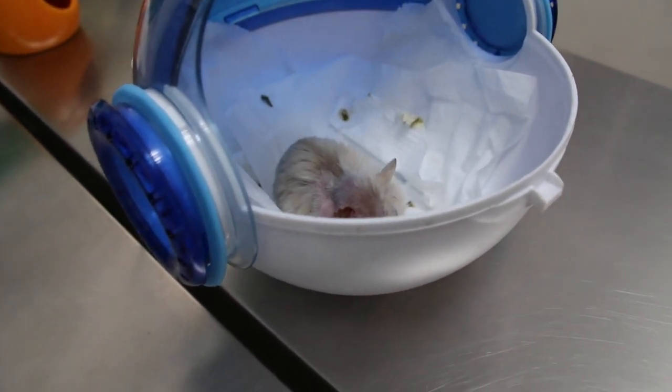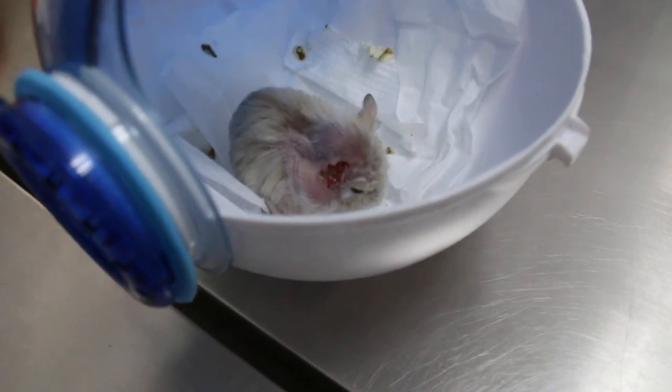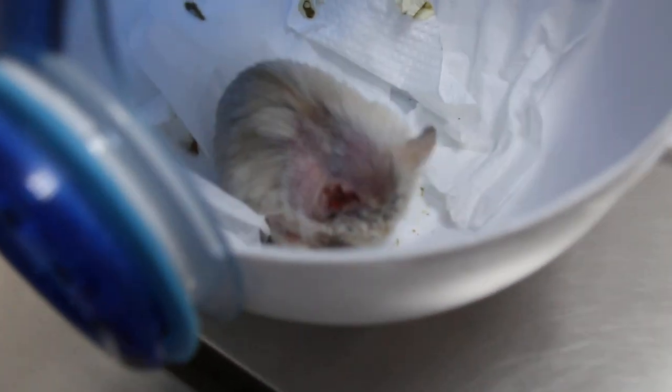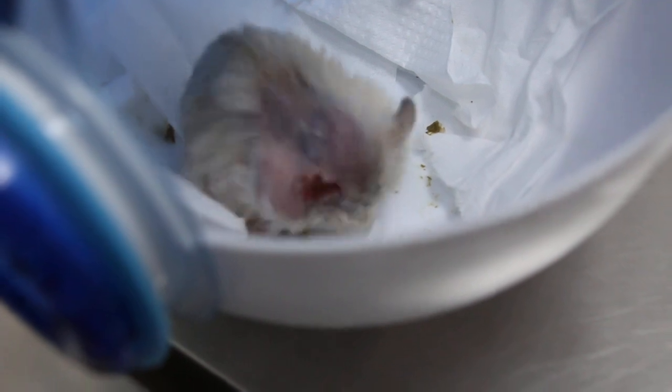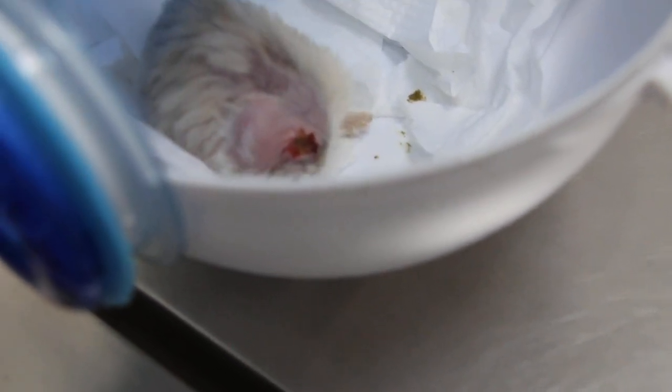Today is day 6 after the operation to remove the infected ear tumour. You can see the stitch has broken down. The hamster is scratching it. There is some yellow stuff there, which could be the pus.